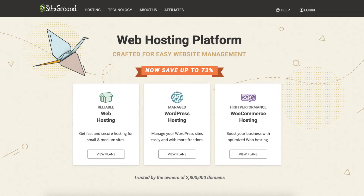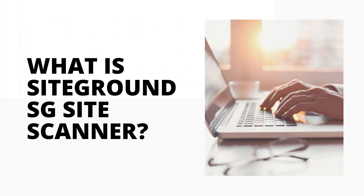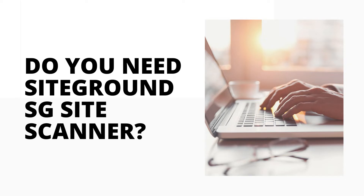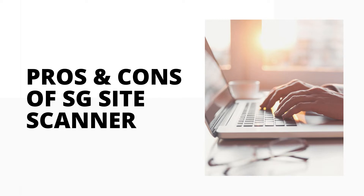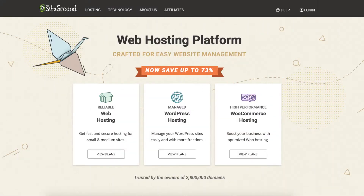In this video I'm going to be doing a SiteGround SG Site Scanner review. I'll be going over what SG Site Scanner is, along with answering the popular questions: is SG Site Scanner worth it, and do you really need SiteGround SG Site Scanner? I'll be going over the pros and cons as well as the pricing. By the end of this video you should have a clear understanding of whether or not it's worth having for your needs.